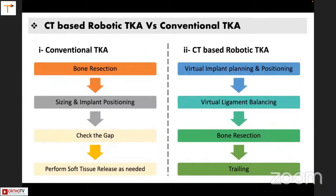In a conventional TKR, we first cut the bone, then size the implant, then cut for that implant, then check the gap and perform soft tissue release. In a CT-based robotic TKR, you do virtual planning and virtual ligament balancing. Before doing the bone cuts, you know what the effect of that bone cut will be on the gap as well as the alignment. Once you are happy with the alignment and balancing virtually, then you proceed with bone resection and trialing.